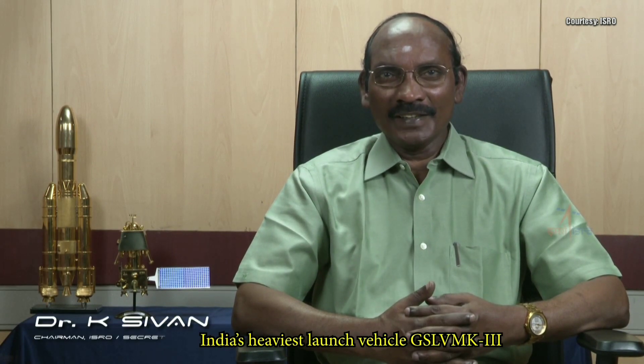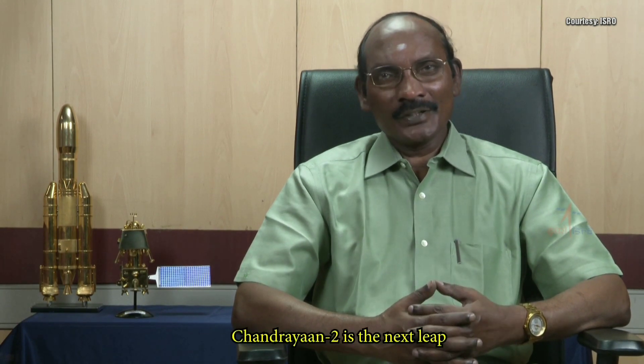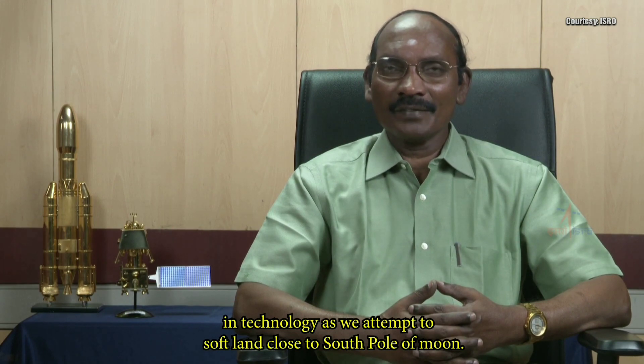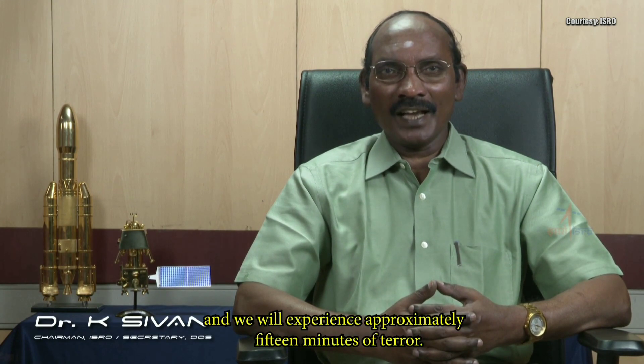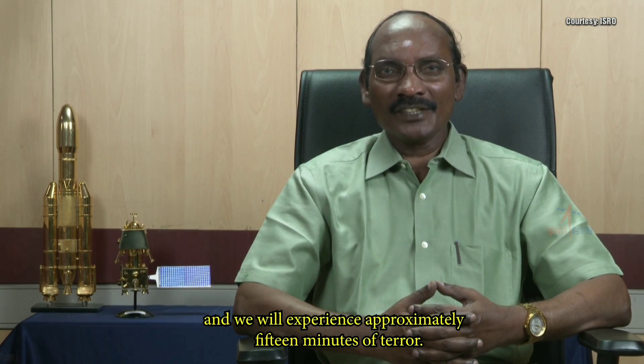India's heaviest launch vehicle GSLV Mark III will launch the prestigious Chandrayaan-2. Chandrayaan-2 is the next leap in technology as we attempt to soft land close to the south pole of the Moon. The soft landing is extremely complex and we will experience approximately 15 minutes of terror.